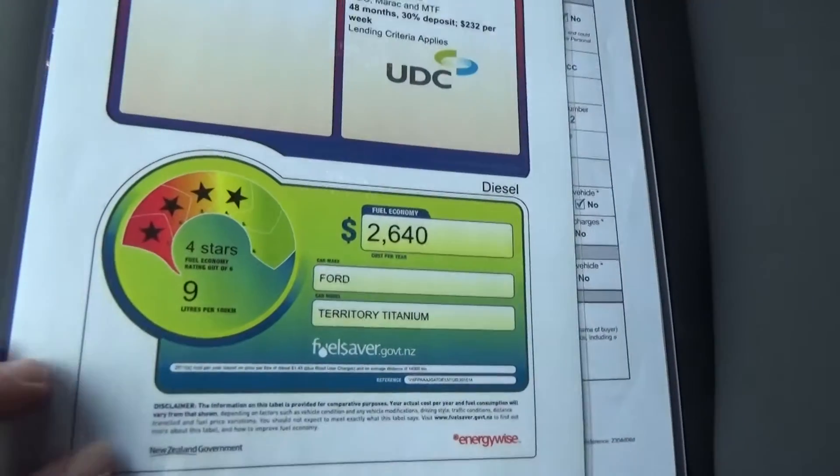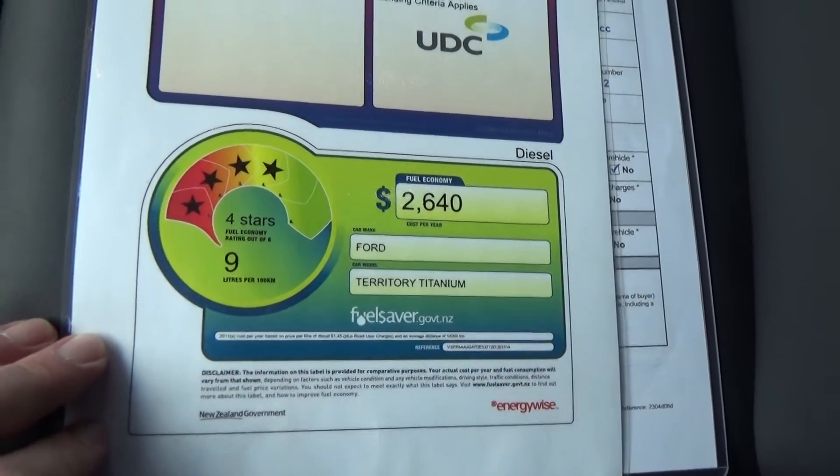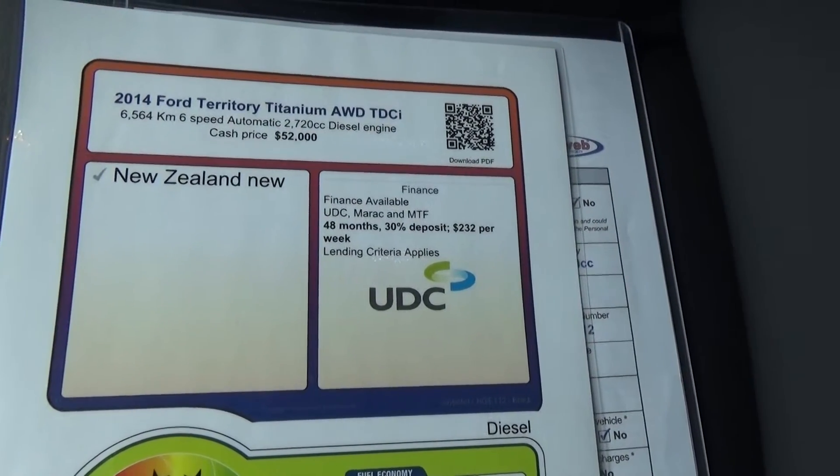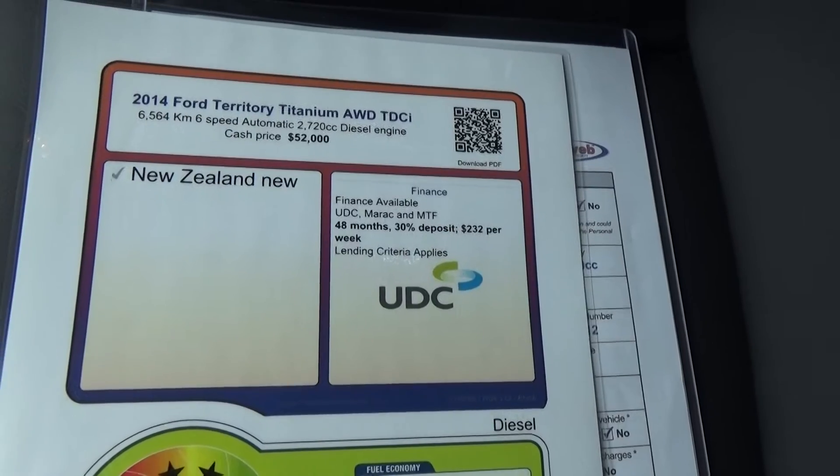Moulded mud flaps have been fitted both front and rear. The fuel economy is 9 litres per 100 kilometres on a combined cycle. In a finance example, over a 48-month term with 30% deposit, it's $232 per week.